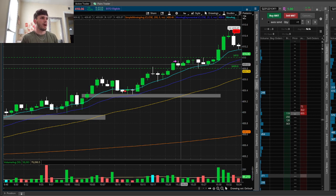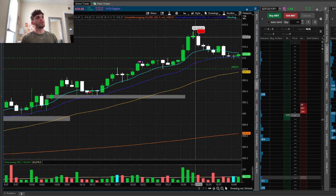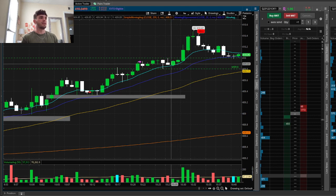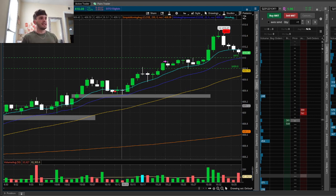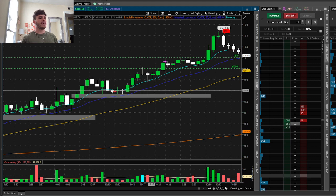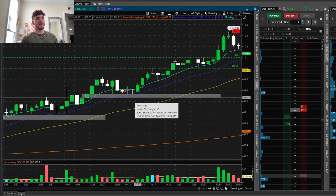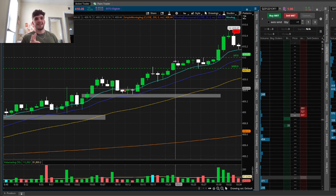After that we ended up pushing up and breaking above that 410 level — I wasn't in for that, but if I was I would have had to hold through all that chop. Hopefully you guys learned something from this video. If you haven't already, hit that subscribe button. You can apply this fair value gap strategy — it was one of my first times actually taking a trade with it. I've back-tested it before but this time I actually took the entry and it ended up beautifully. Please hit that like button and I'll see you guys in the next video.